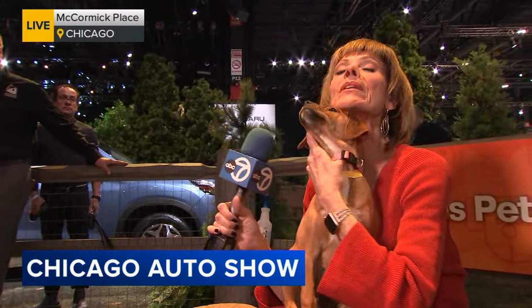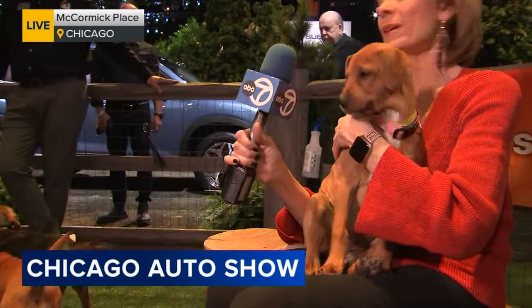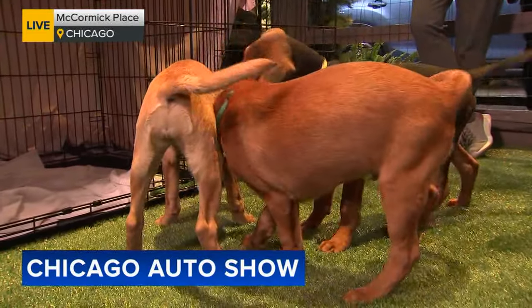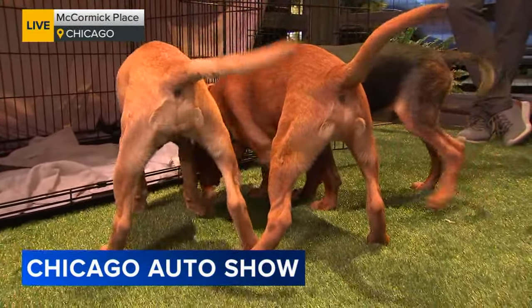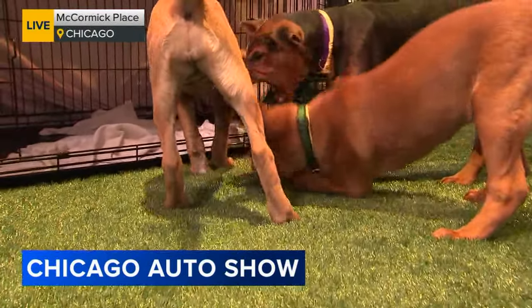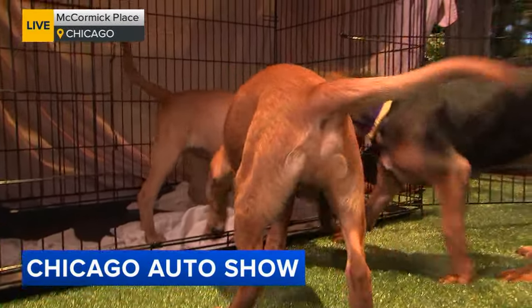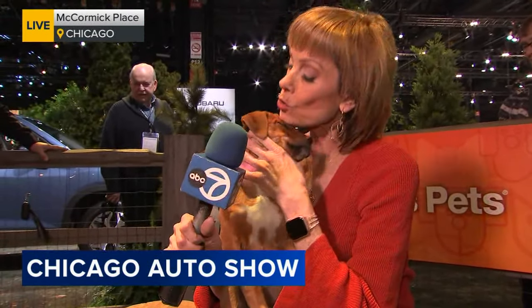Shepherd something mix, and there's like four of them in the litter. They're absolutely adorable. Subaru has a lot of amazing vehicles, but they also have a lot of amazing canine companions who are looking for a forever home. So you see, there's a lot going on here at the Chicago Auto Show. You're so cute.